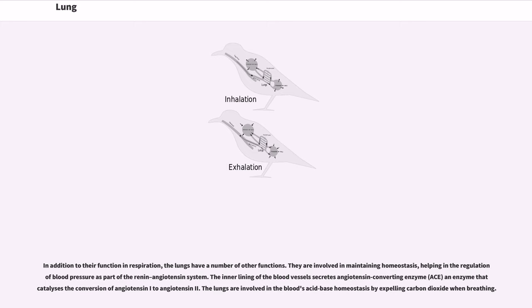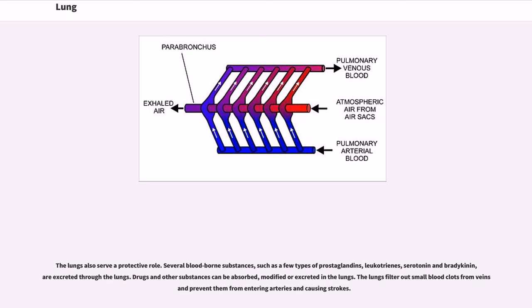In addition to their function in respiration, the lungs have a number of other functions. They are involved in maintaining homeostasis, helping in the regulation of blood pressure as part of the renin-angiotensin system. The inner lining of the blood vessels secretes angiotensin-converting enzyme (ACE), an enzyme that catalyzes the conversion of angiotensin I to angiotensin II. The lungs are involved in the blood's acid-base homeostasis by expelling carbon dioxide when breathing. The lungs also serve a protective role; several blood-borne substances such as a few types of prostaglandins, leukotrienes, serotonin and bradykinin are excreted through the lungs. Drugs and other substances can be absorbed, modified or excreted in the lungs. The lungs filter out small blood clots from veins and prevent them from entering arteries and causing strokes.